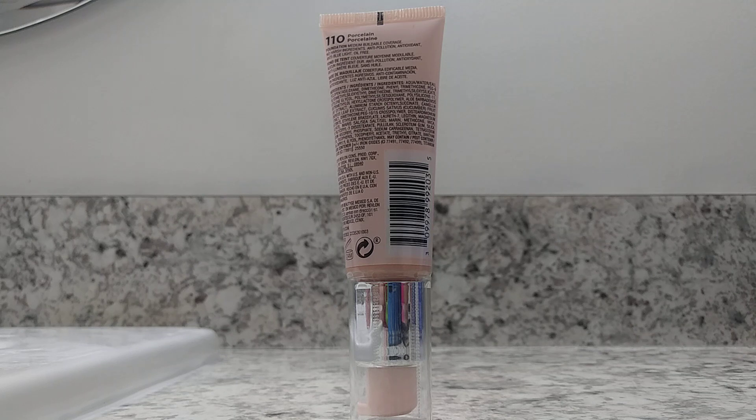When we look at the back, it shows the exact color that you have — I have porcelain, and that is set up top on the product. You can also look at the actual ingredients that make up the foundation. This is a foundation with medium buildable coverage, no harsh ingredients, and it is an anti-pollution, antioxidant, anti-blue light, oil-free foundation.